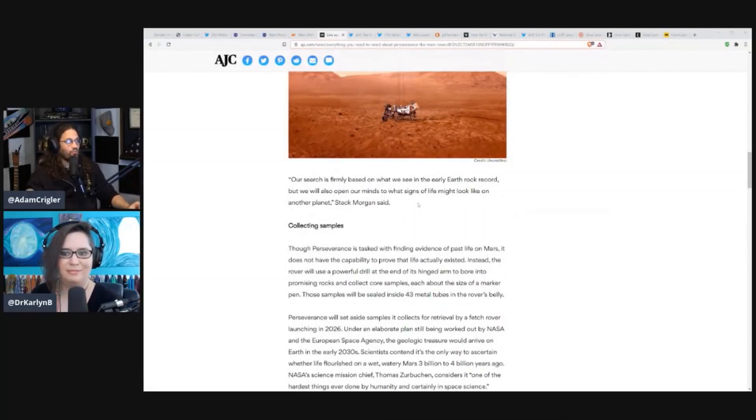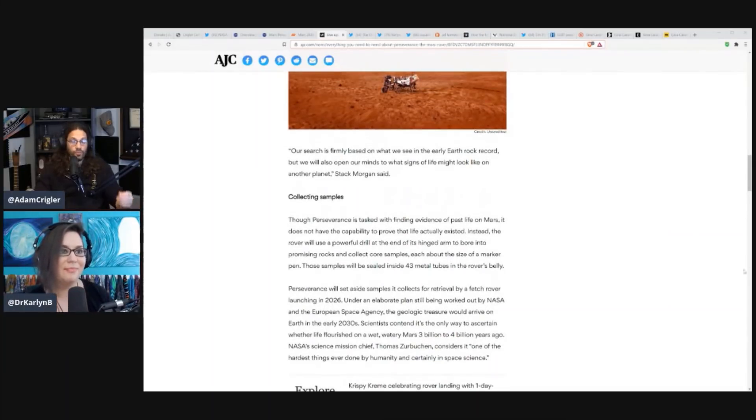Our search is firmly based on what we see in the early Earth rock record, but we will also open our minds to what signs of life might look like on another planet. Because the gravity on Mars — since Mars is significantly smaller — is about 30% of Earth's gravity. So if you weigh 100 pounds on Earth, you'll only weigh about 36 pounds on Mars. It's a significantly different environment, so if life did exist there, it would look a lot different, because we're used to 1G.